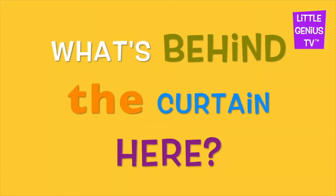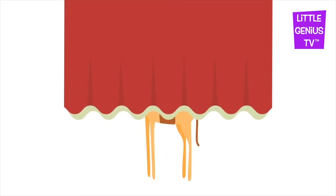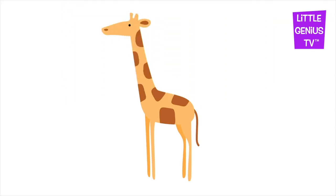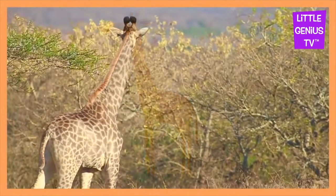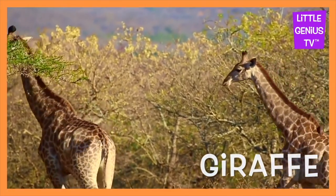What's behind the curtain here? Giraffe. The giraffe is tall.